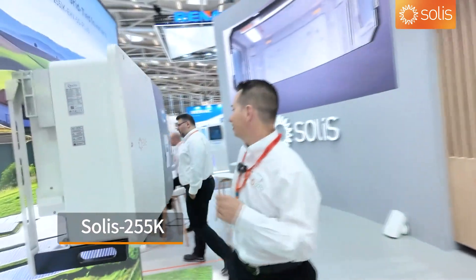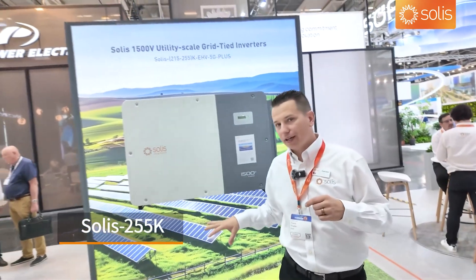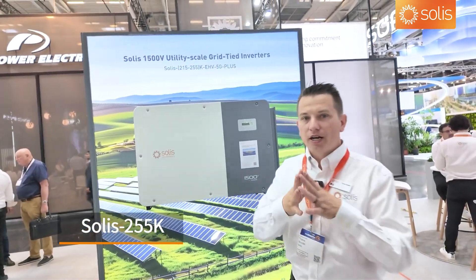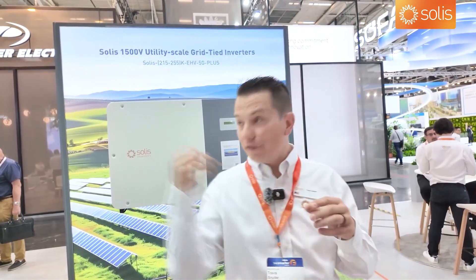The 255kW is already sold across Europe and very popular. I'm so glad you came to see the booth. We'll see you soon — and if you're in Germany, come and see us in Munich. Thank you!